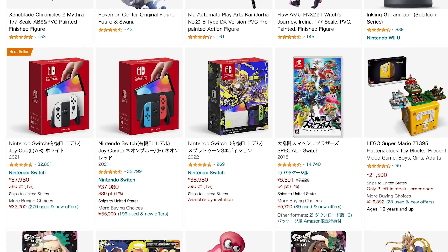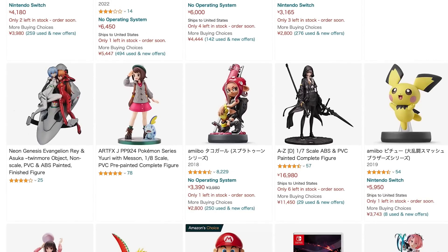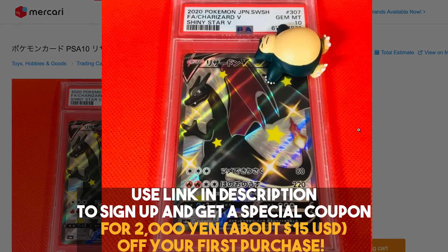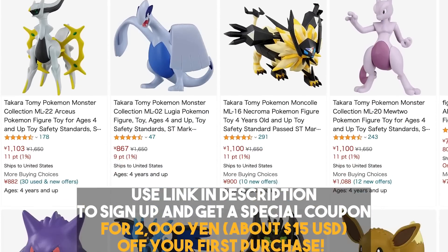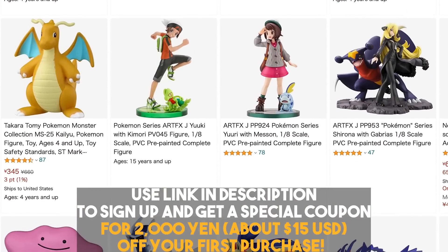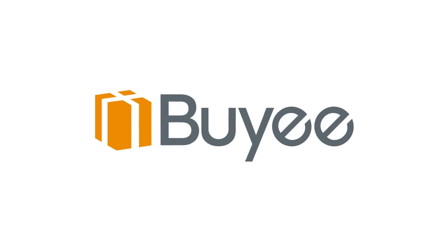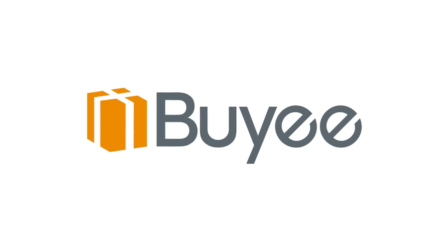If you've ever had an eye on a cool piece of Japanese merch, or just want to take a look for yourself, you can use my link in the description to sign up for Bailly today, and when you do, you'll also get a special coupon for 2,000 yen off your first order, which is about 15 US dollars. A big thank you to Bailly for supporting the channel and helping to make videos like this one possible.